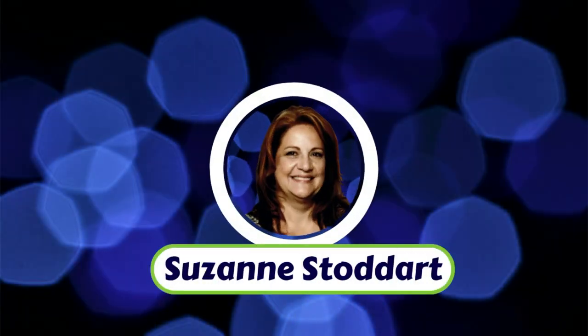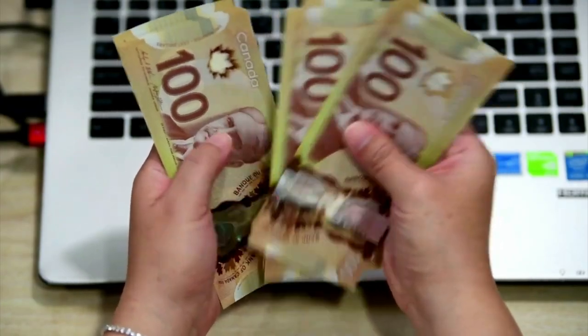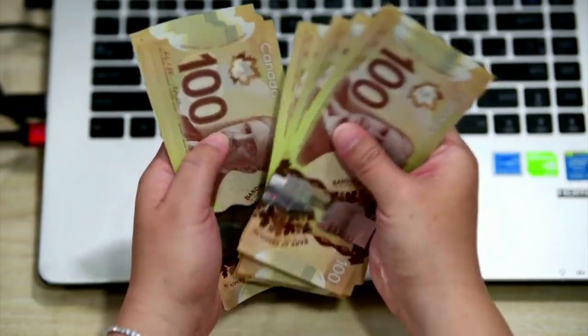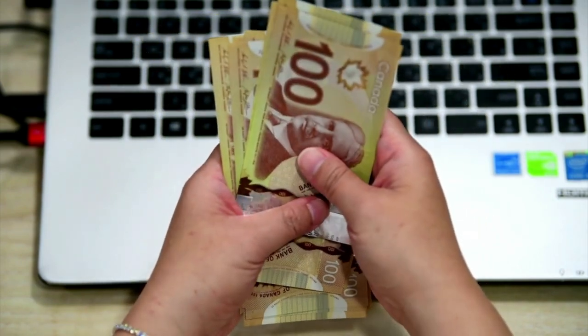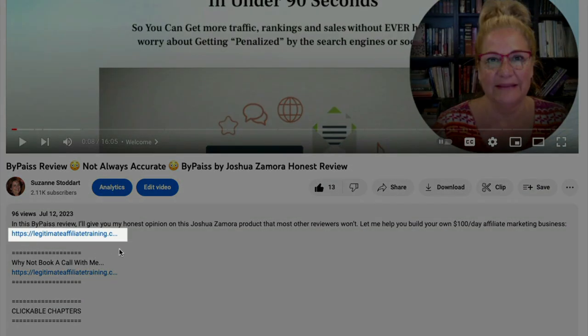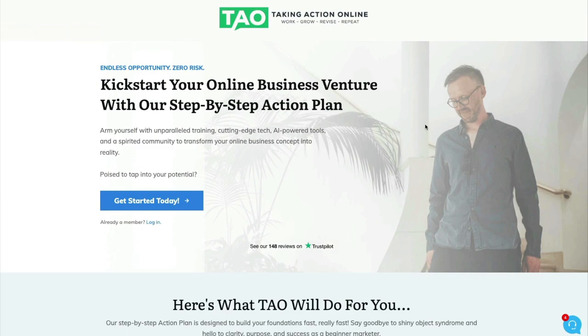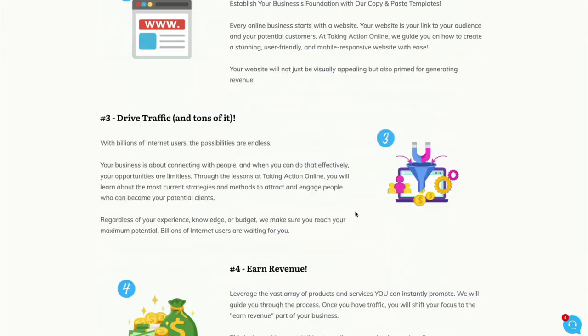Hi, I'm Suzanne Stoddard of Legitimate Affiliate Training, and I'm assuming you're here because you're hoping to use this to make money online. Well, I'd really like to show you what it takes to build an online business. If you click on my link below, you'll come to this page, and this is where you'll meet my own personal mentor, who's made a big difference for my online income.